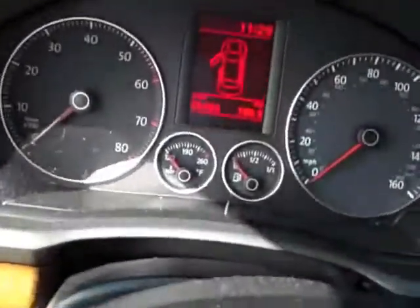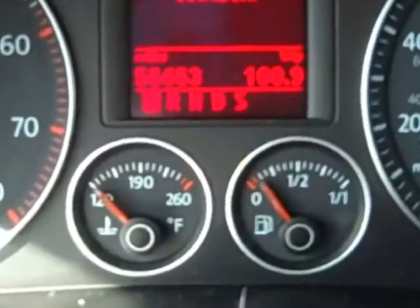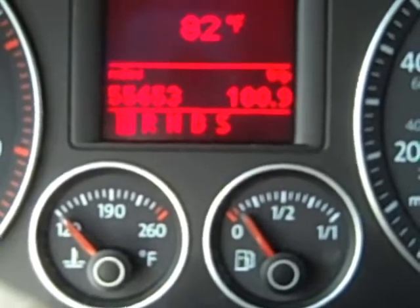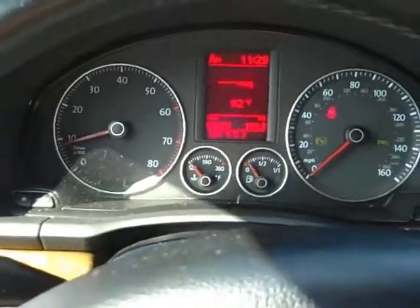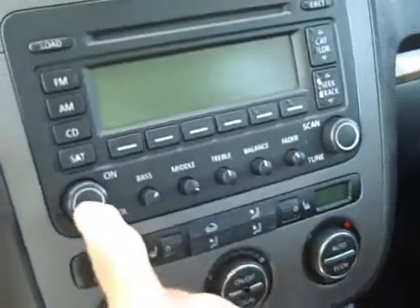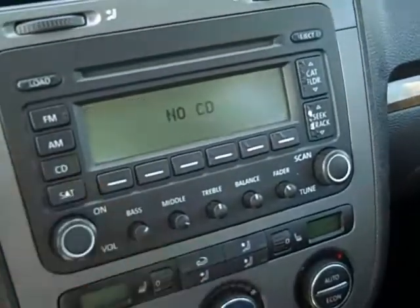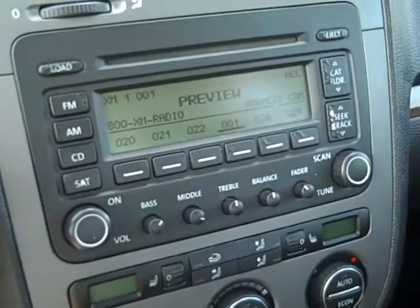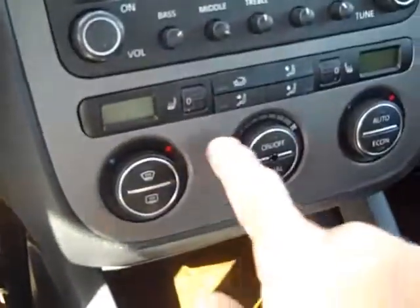Go ahead and get inside here, start it up. Cool instrument cluster with the onboard information center. 55,653 miles. AM, FM, CD — even has the satellite radio connection. It's pretty cool. Climate control center, heated seats. This is an automatic. Leather's in great shape in this vehicle. It has side airbags, too.